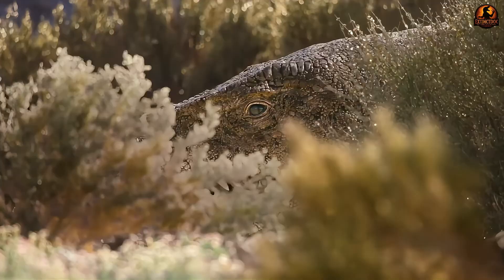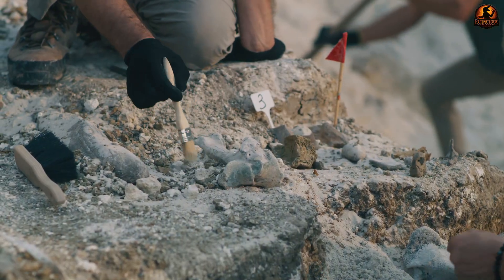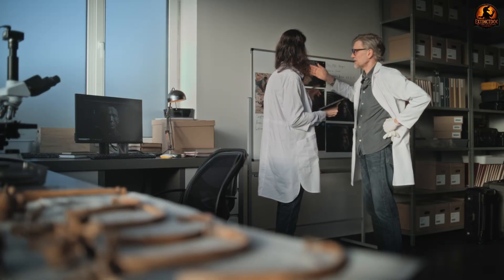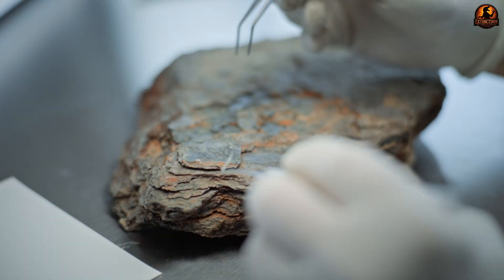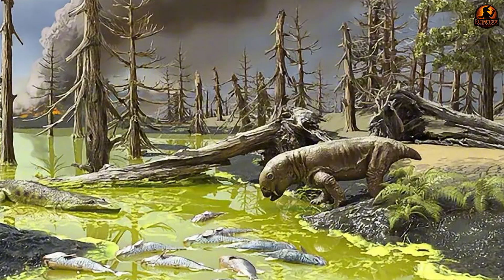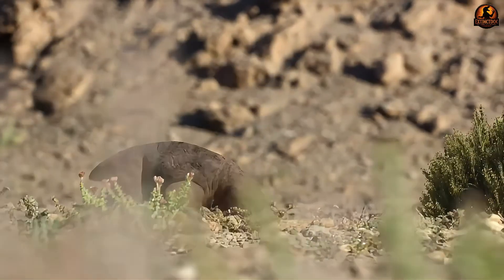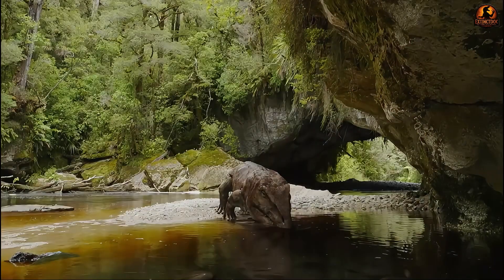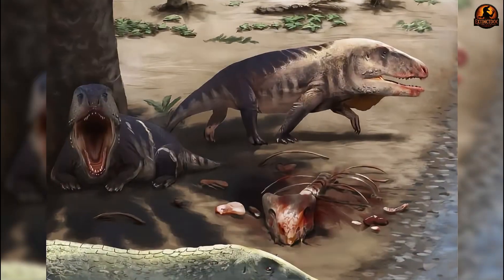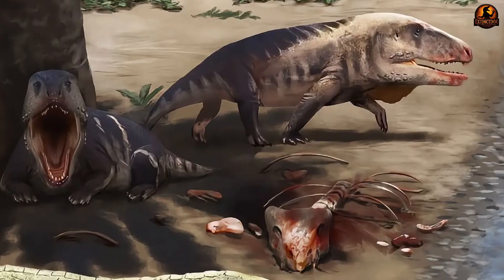Features like these were not peculiar to Erythrosuchus alone. Paleontologists note a broader Triassic trend among some archosauriforms towards relatively larger skulls — a plausible functional response to the prey available after the Permo-Triassic extinction. Many herbivores of that world were large-bodied and often heavily built, so predators needed forceful weaponry to exploit them. A smaller head could not penetrate armour or thick hide with the same success. Erythrosuchus embodied that trend, specialising in overpowering prey rather than matching it with agility.